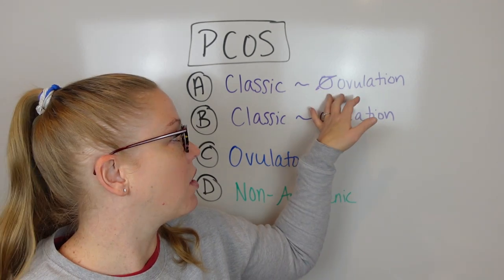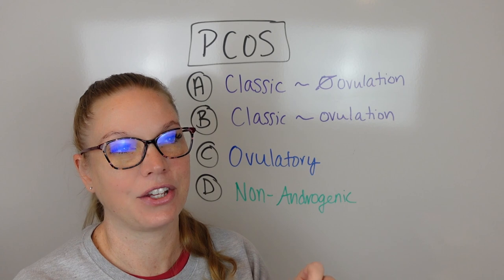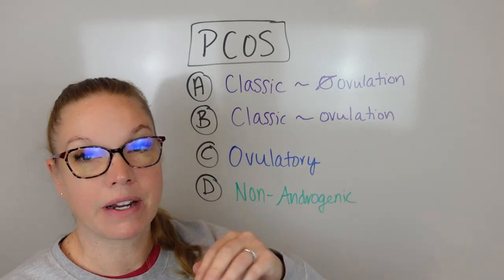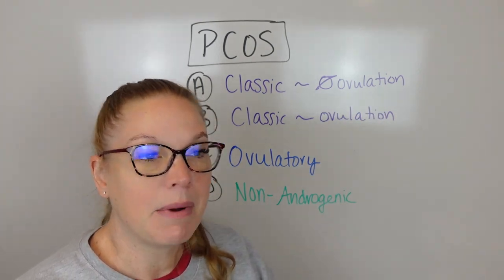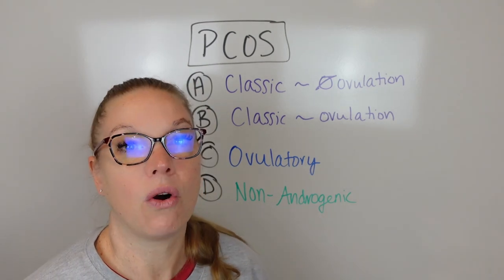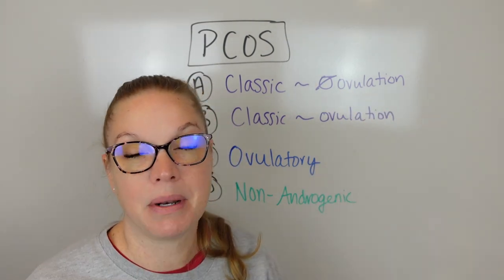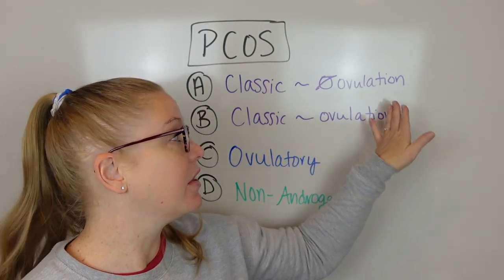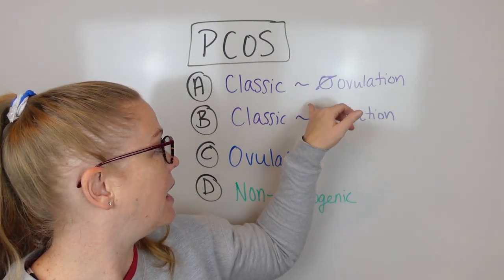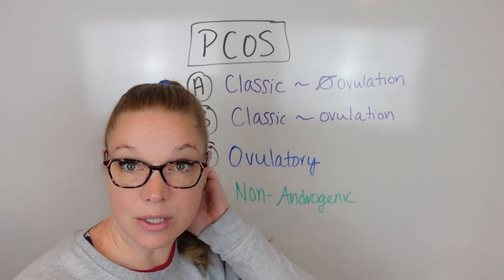Along with that, they have what's called oligo-ovulation, which means that you do not ovulate regularly on a schedule. You will skip ovulations. For some people, they can have a fairly regular cycle even if they're not ovulating - like about 30 or 35 days, sort of regular-ish - but they're not sure if they're ovulating. Or you will have a very irregular cycle where you're like, I have my period like four times a year. You will see cysts when you do an ultrasound. That's Type A.